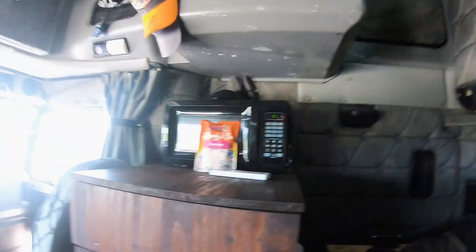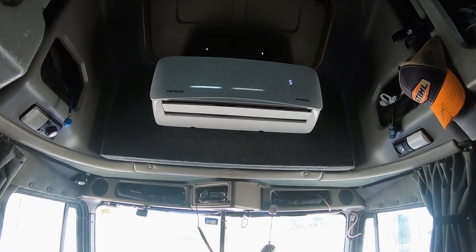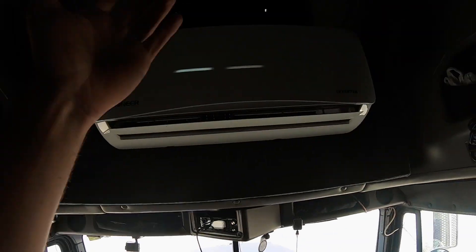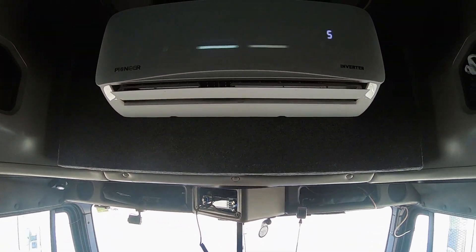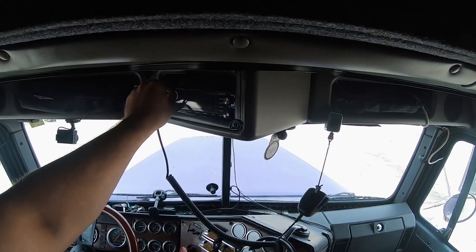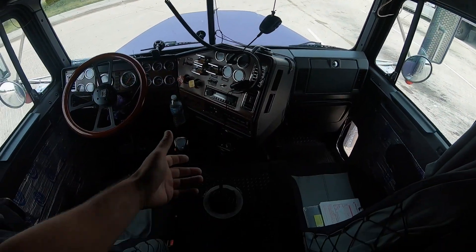I'm heading to Baldwinsville, New York, so I definitely have some miles to drive. I figured I'd give you guys an update on what's going on with my extended run tank. I'm gonna try to clean my evaporator lines or whatever — they're clogged up so it's not cooling as good. I'm not sure if I can keep this thing running while I'm driving. I could just plug it up on the inverter I installed recently and run it, but I just don't know how it would handle going down the road.